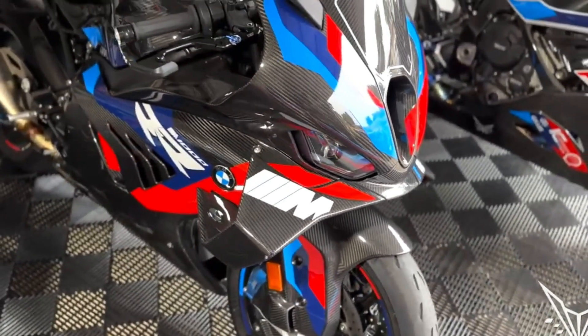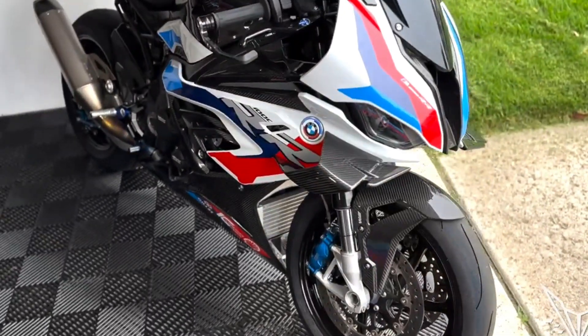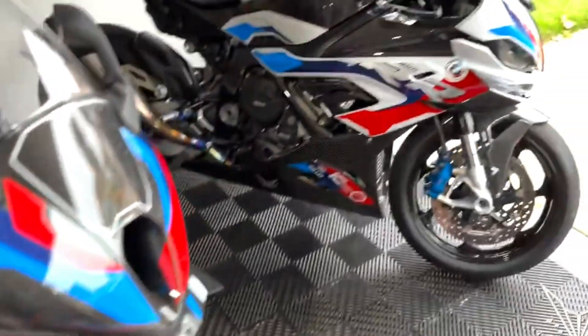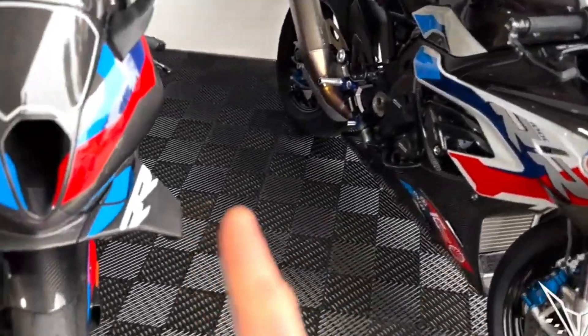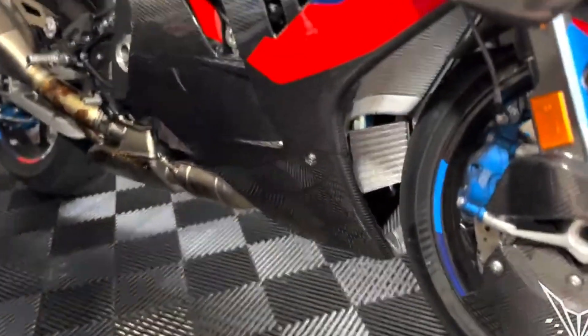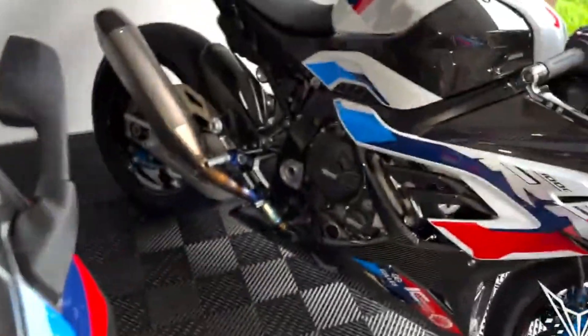Number 6: BMW M1000RR. The BMW S1000RR stands as a definitive sport bike crafted by BMW Motorrad, representing a culmination of top-tier technology for an unparalleled experience. Introduced in April 2008 in Munich, the S1000RR swiftly made its mark with a 3.1-second acceleration to 100 km/h and a top speed of 299 km/h. Its production began in 2009, with subsequent updates in 2012 (second generation) and 2014 (third generation), each enhancing its power and capabilities.